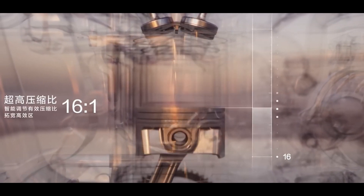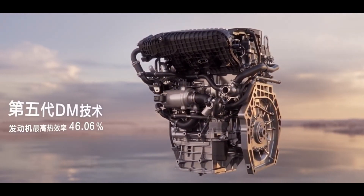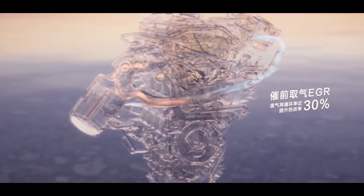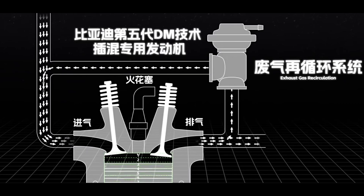The compression ratio has been increased to 16:1, which is even higher than Toyota's 14:1. The higher the compression ratio, the more efficient the combustion process. To address the knocking issue caused by high compression ratios, BYD uses EGR (exhaust gas recirculation) and an intelligent cooling system to ensure the gasoline engine remains both efficient and stable.